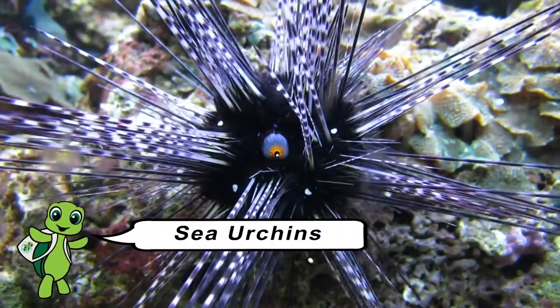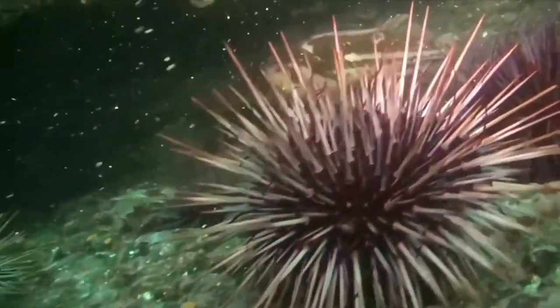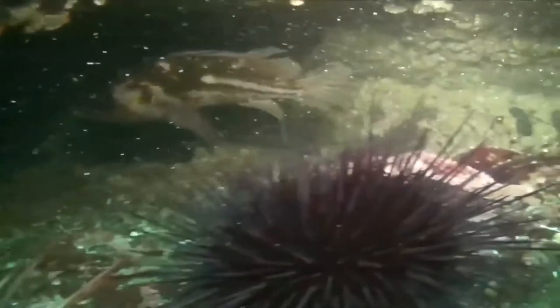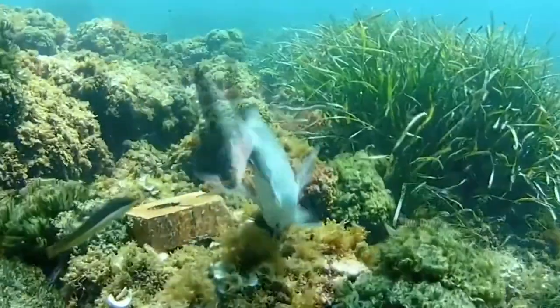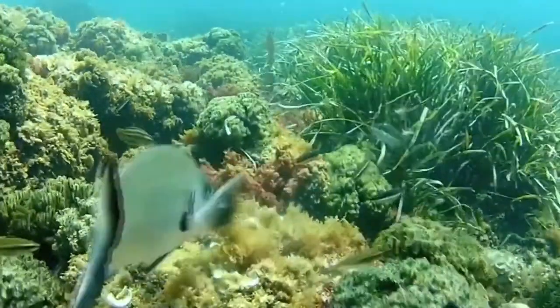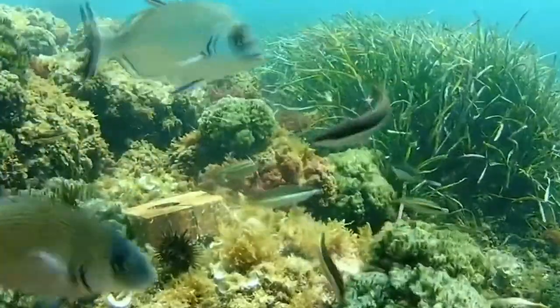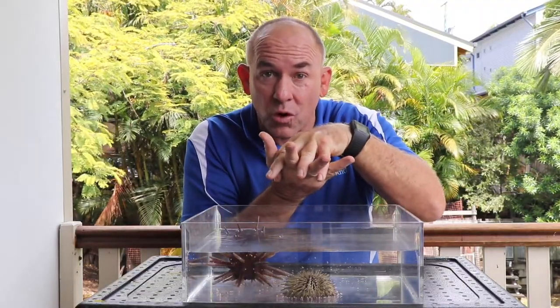Sea urchins are really well adapted for life in amongst the rocks and the corals. They use their spines to protect themselves from being eaten by predators, but they also use them for walking along the bottom of the ocean looking for food. Some clever fish have learnt to flick them upside down and smash them and eat them from underneath, where their spines are short or they have no spines at all. So the sea urchins use their spines to wedge in amongst the rocks and the corals so they can't get flicked upside down and eaten.